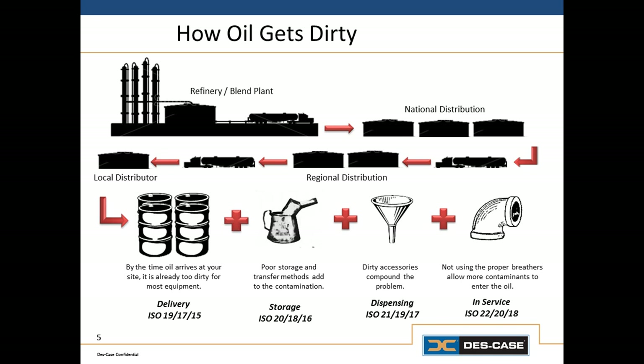So most machine wear, and thereby most lost machine life, could be avoided if we did a better job of keeping particles and moisture out of the oil. If you consider the chain of custody of a lubricating oil from the time it's manufactured until the time you put it into a machine — first it's blended at a blend plant, then it goes into a truck which may or may not be clean, then it might go to a secondary distribution site, and eventually it arrives at your distributor where it goes into a bulk tank, potentially. Then it may be transferred into a 55-gallon drum or a 5-gallon pail, or put onto a smaller truck and delivered to your facility.